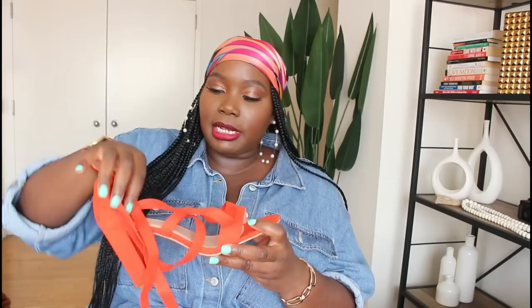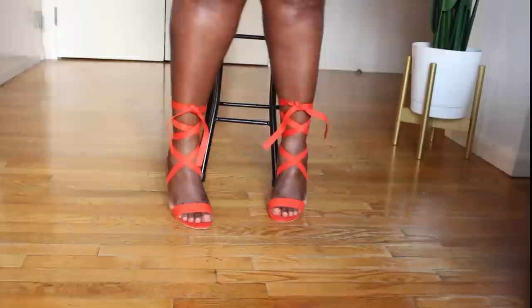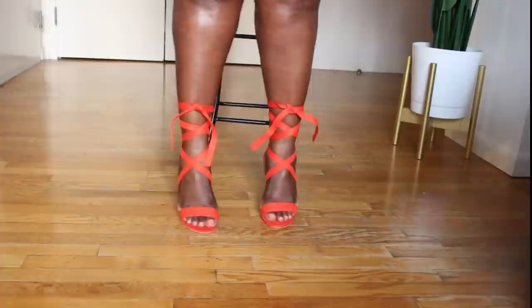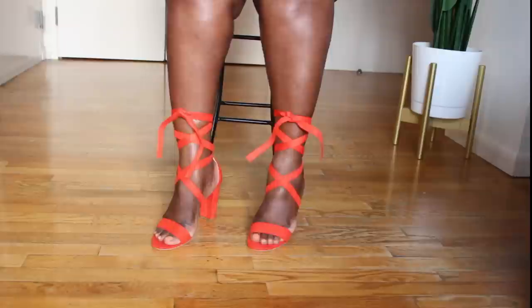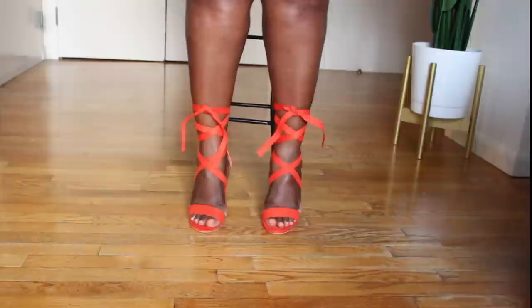The next lace-up sandals are gorgeous red stacked heels from Amazon — more of an orangey red in full suede, and they look like real suede. They lace up around the ankle and crisscross over the top of the foot. I'd definitely recommend sizing up for comfort. I got these in an 11 and they're a true perfect fit — they may stretch a little. Very cute and sexy; with a fire dress you can't go wrong.